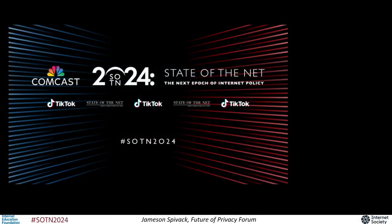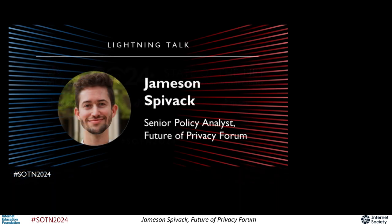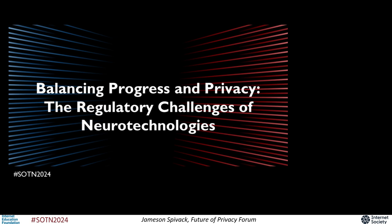Hello everyone, my name is Jamison Swivak and I'm a senior policy analyst at the Future of Privacy Forum. Today I want to talk to you about an emerging set of technologies that monitor, measure, and modulate your brain and nervous system called neurotechnologies. I also want to talk specifically about how these powerful new tools could be used, how they might impact our privacy and safety, and how policymakers, scholars, and advocates around the world are thinking about regulating them.